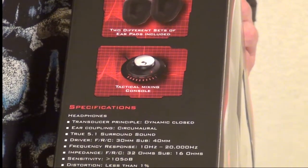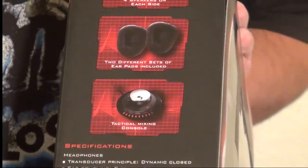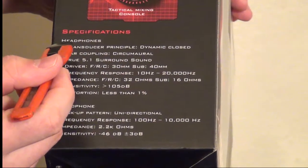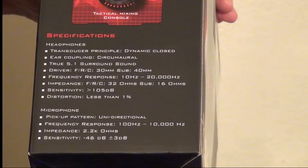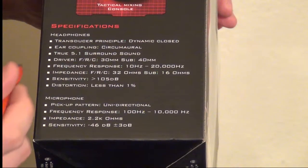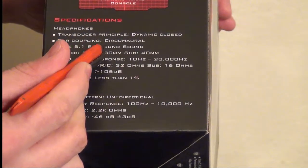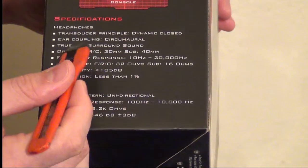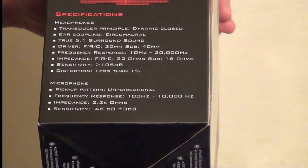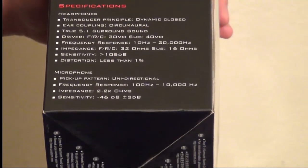We have the tactical mixing console, which is also that USB sound card that we'll get to in a minute. Looking at the headphone specifications: Transducer Principle is Dynamically Closed, Ear Coupling Circumoral, True 5.1 Surround Sound. The driver — meaning front, rear, and center channel — all three are 30mm drivers. The subwoofer is 40mm, very nice to have.